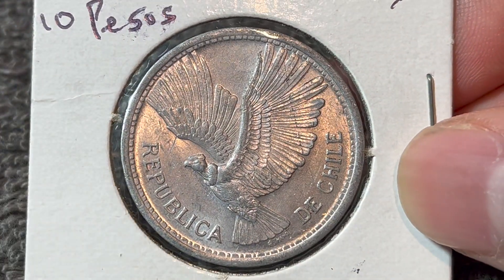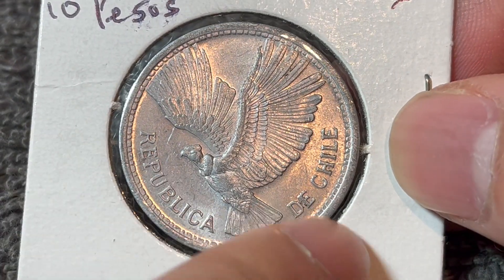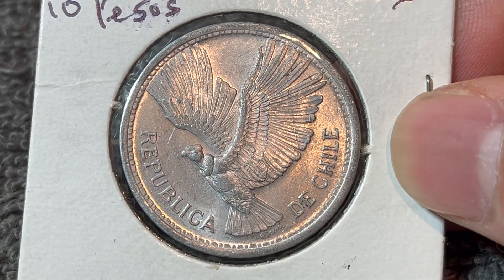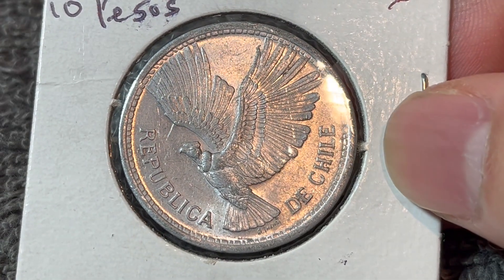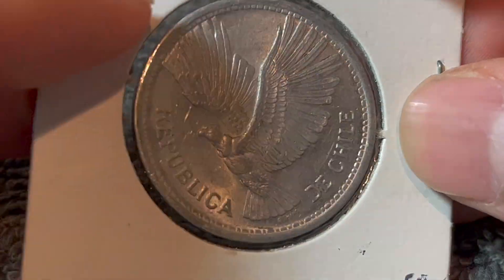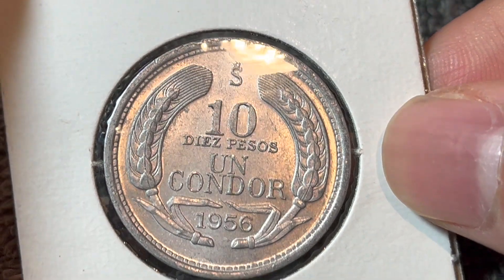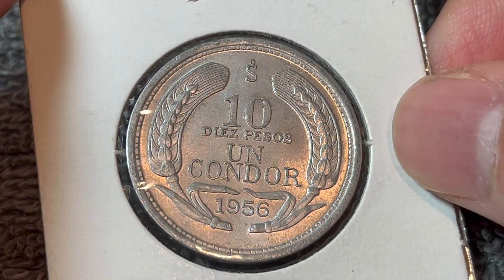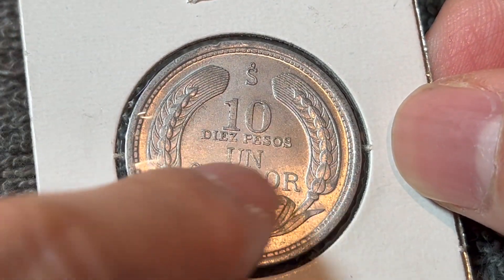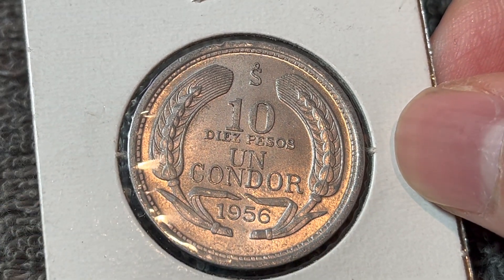On the obverse here, we see a flying Andean condor and the text that says República de Chile, which means the Republic of Chile. This side was engraved by René Tenot, whose name can be seen right below the tail feathers down there. If we turn this over to the other side, we see a design reminiscent of the American wheat penny — ten pesos or diez pesos, also known as un condor at the time, one condor.